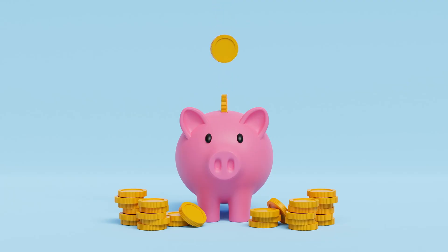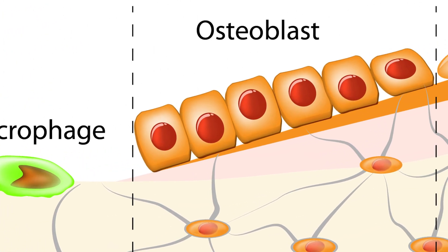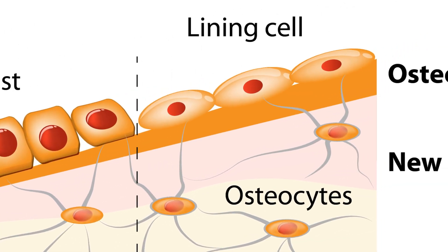At first glance, stopping bone from being broken down sounds great — it's like making a money deposit at the bank and then leaving it to grow. Our bones, like the rest of our bodies, have cells that are replaced all throughout our lives. This is actually how we get a new skeleton every seven to ten years, a few cells at a time every day. Eventually, cells get old and need to be replaced. The natural mechanism is to sweep away old worn-out cells and replace them with new healthy cells. Medications that stop bone breakdown interfere with this process.